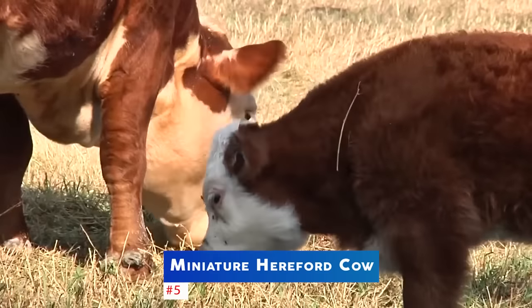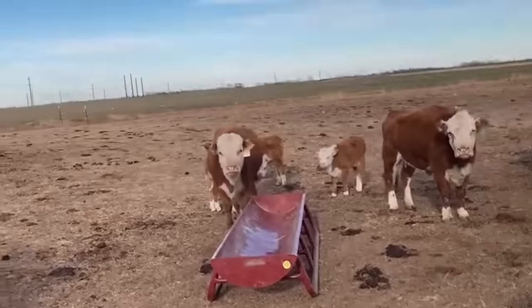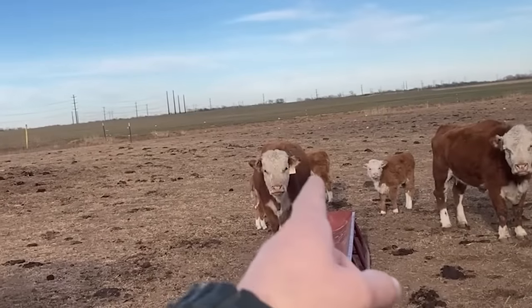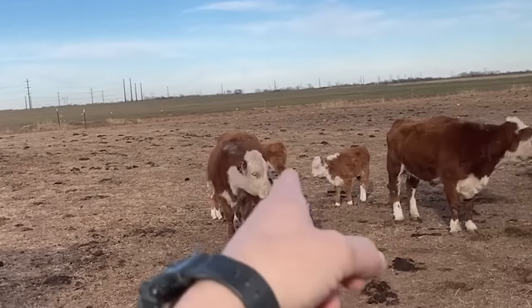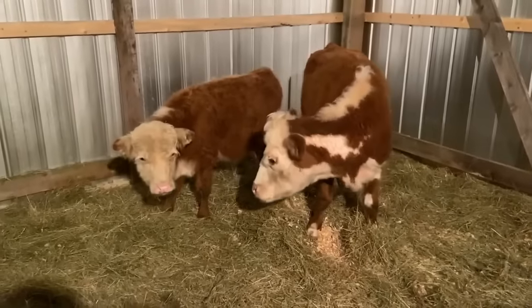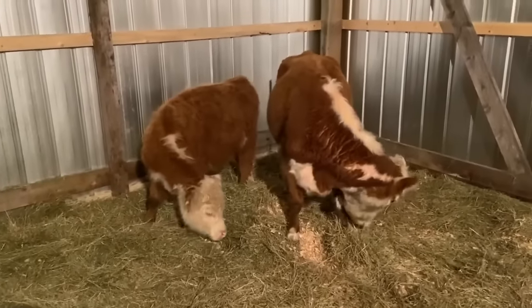The number 5 spot goes to the miniature Hereford cow. This breed is known for its distinctive red and white markings and is a great breed for small homesteads. They are very hardy and great foragers. They are also very friendly and make great pets.